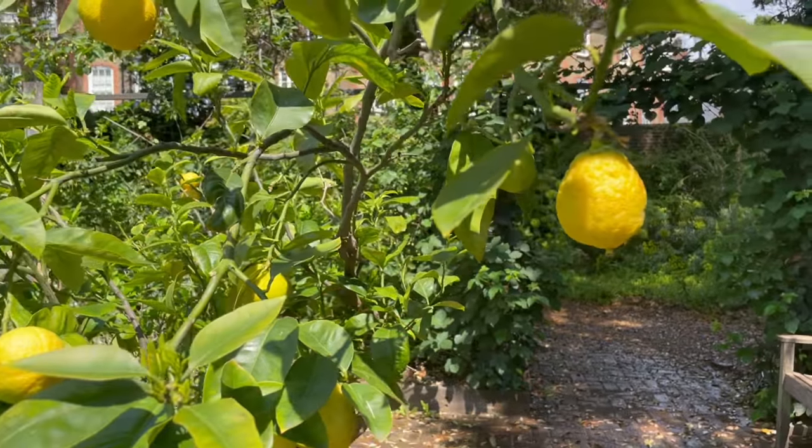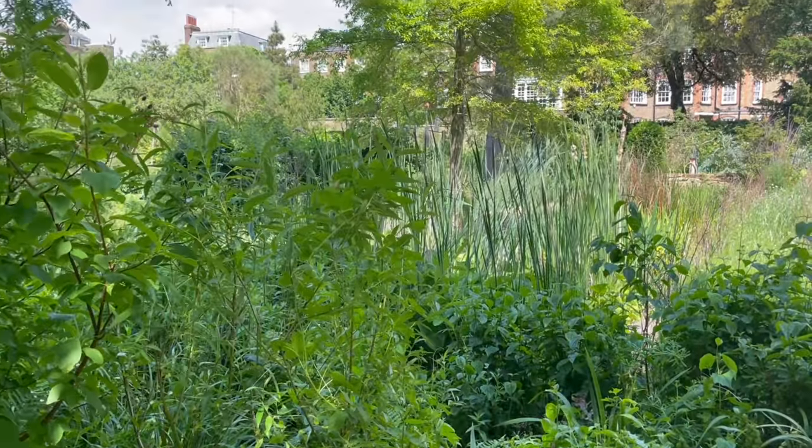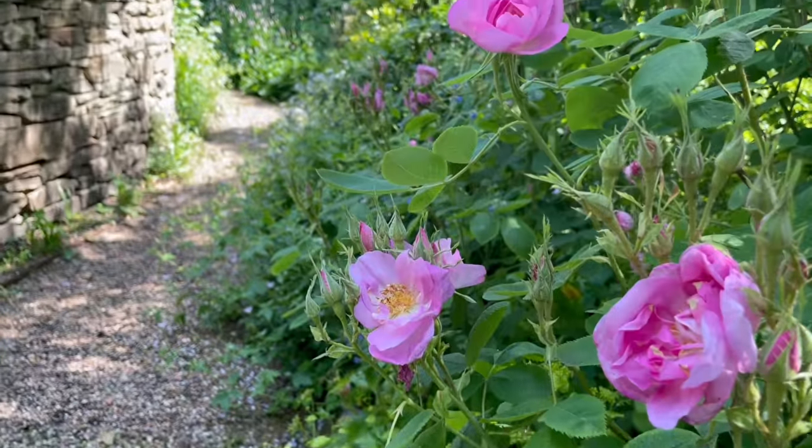On a summer day like this, to sit in the cool shade and breathe in the beauty is so relaxing and restorative. I think I will be quiet now and let you enjoy the peace.